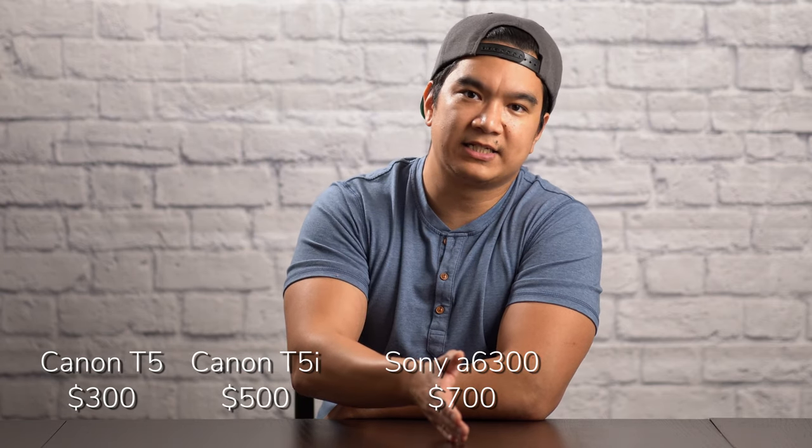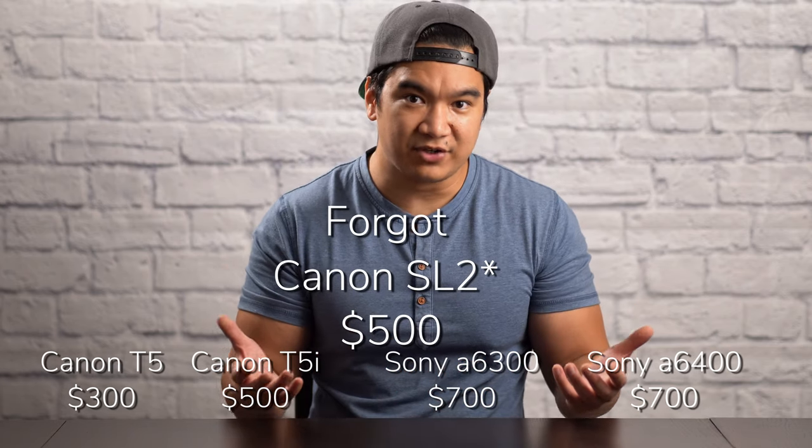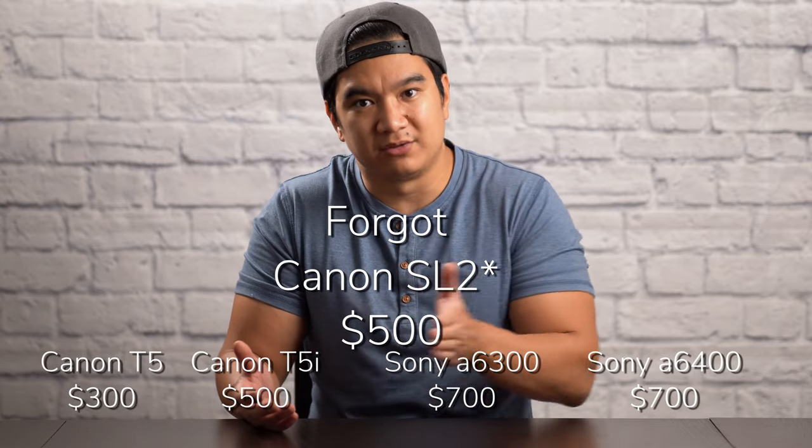If you've been following me for a while, you should know by now that I'm all about making videos on a budget. So much so that my evolution of cameras looks like this: Canon T5, Canon T5i, Sony A6300, and then Sony A6400. I never even broke the $1,000 mark for a camera, nor did I even upgrade all too much from one model to the next one.